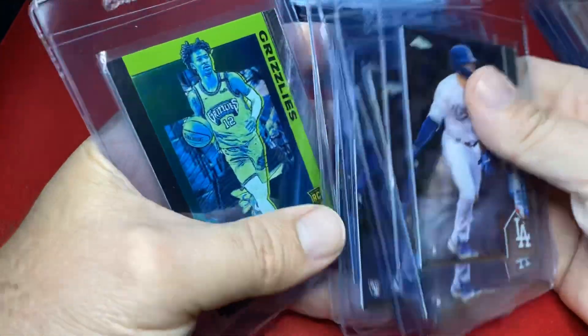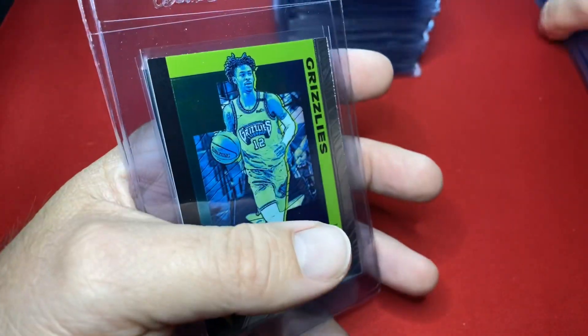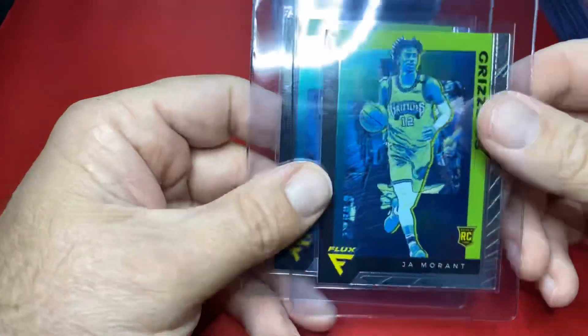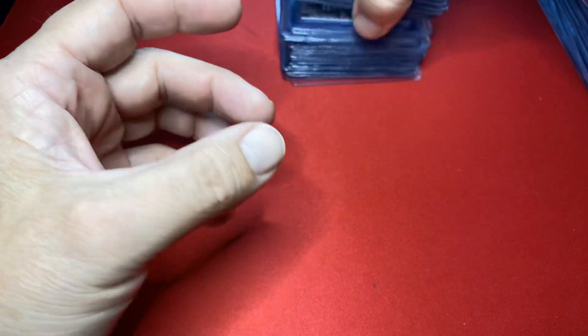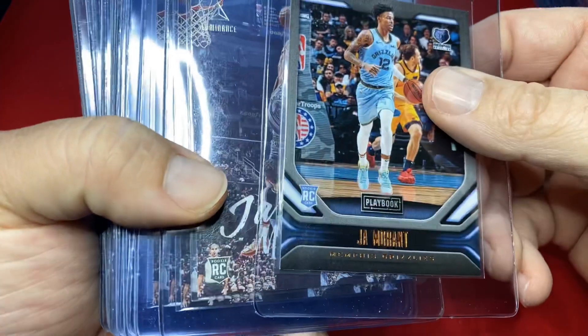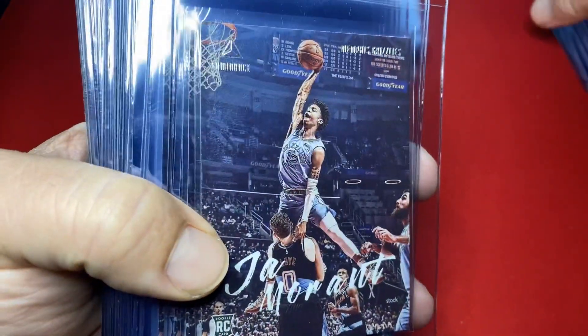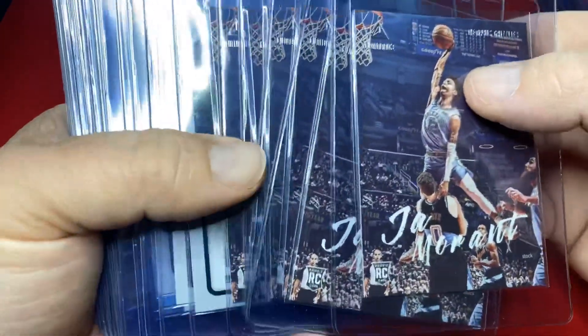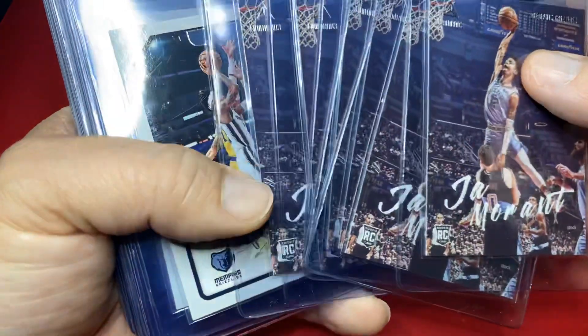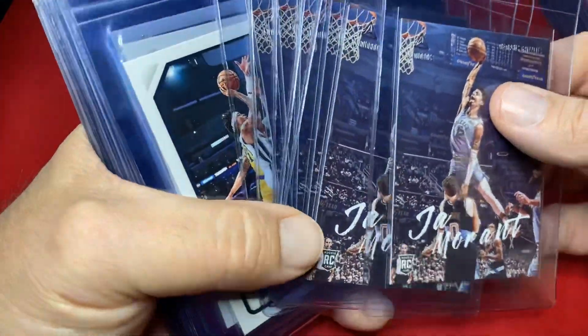My friend looked at his and said all his were the same. I'm sending them anyway — I'm gonna see what PSA does, we'll find out. Base chrome. Kind of getting a theme of this order from the openings. Two Flux Ja Morants — here come the basketball guys. Ja Morant bronze playbook — just picked up five of them, had one already, so six of those going to PSA.